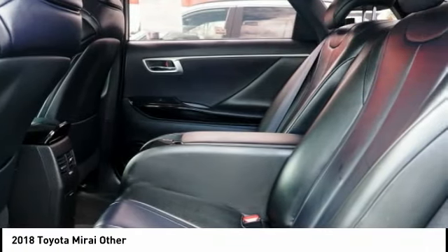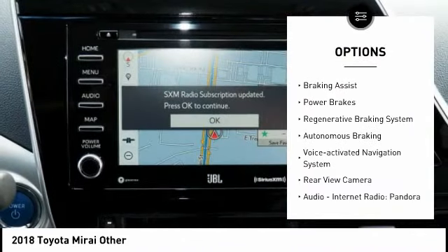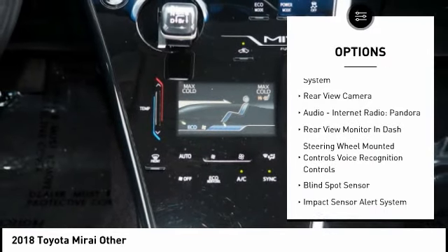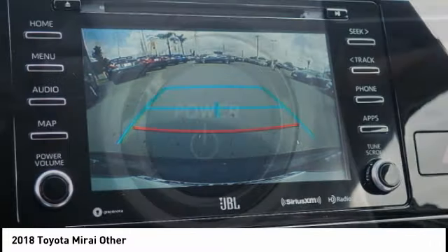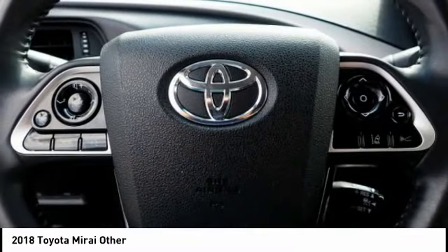Here are some of this vehicle's great options: power windows with safety reverse, traction control, stability control, braking assist, power brakes, regenerative braking system, autonomous braking, voice activated navigation system, rear view camera, audio, internet radio, and Pandora.